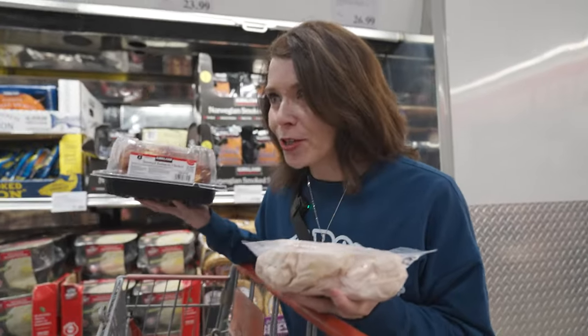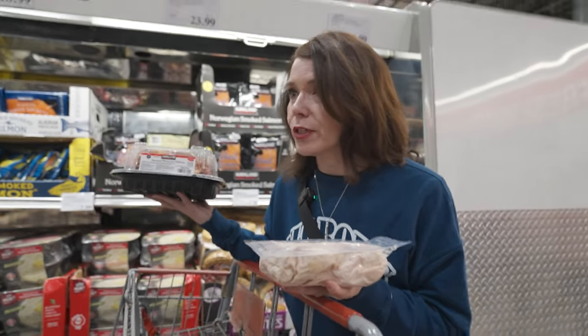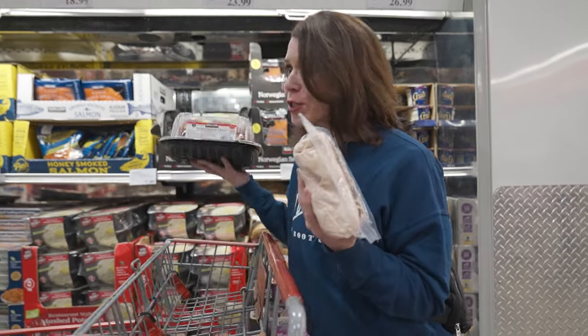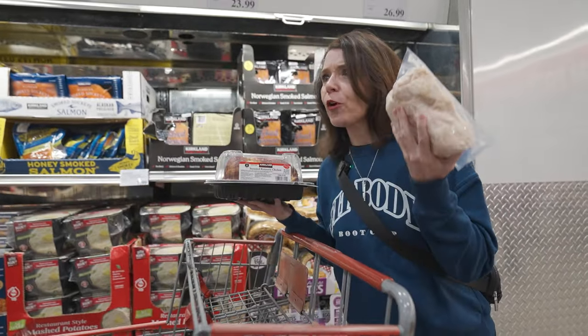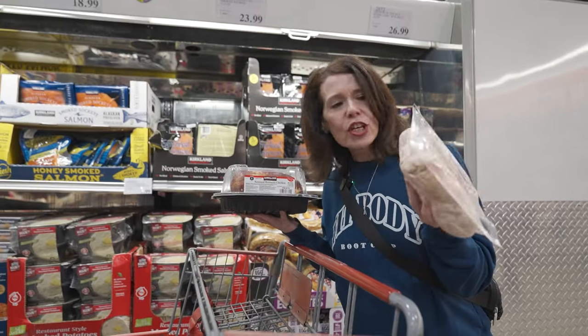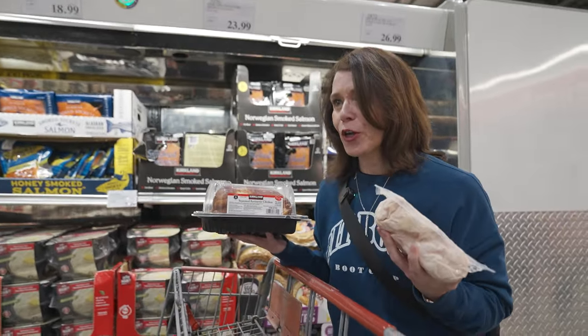Everyone knows about Costco's amazing rotisserie chicken — it is the best value for a quick grab-and-go dinner. But nobody knows about this hack: vacuum packed rotisserie chicken. You can eat for a week on this. This is easily a week's worth of stir fries, chicken salads, sandwiches — all right here, all fresh, done for you.